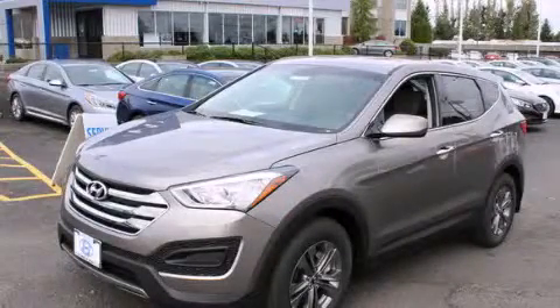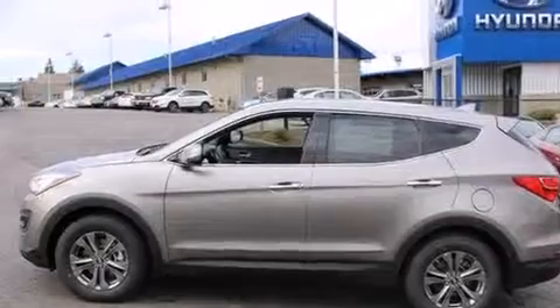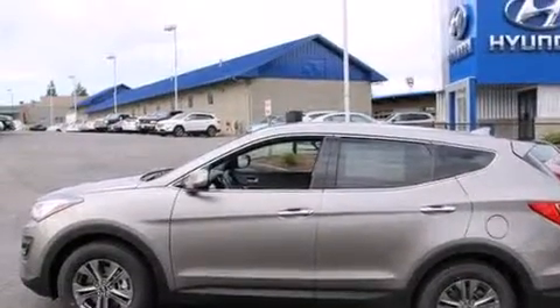This is a brand new 2015 Hyundai Santa Fe. Plenty of space for what you need. It features a 2.4-liter four-cylinder engine, a six-speed automatic transmission, and all-wheel drive.